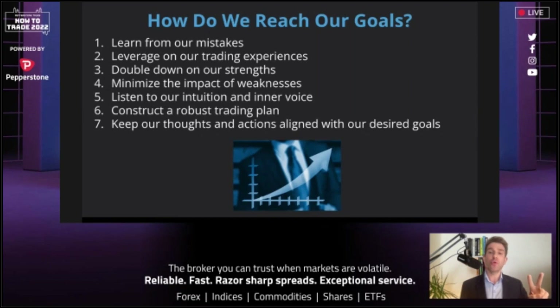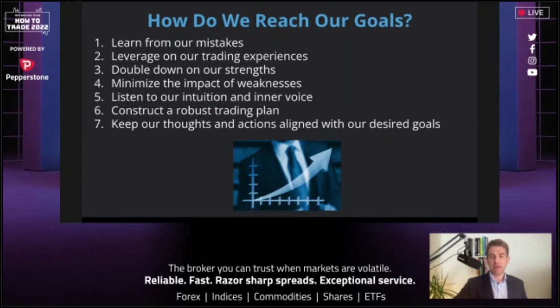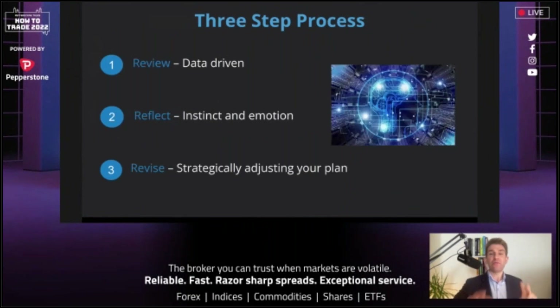Number one: learn from our mistakes. Number two: leverage our trading experiences. Number three: double down on strengths — what am I good at, and do more of it. Minimize the impact of weaknesses; sometimes you can't avoid them completely, but rather than fixing them, just trade something that doesn't amplify them. Listen to your intuition and inner voice. Construct a robust trading plan around that, and keep thoughts and actions aligned with your goal. That's the three-step process.